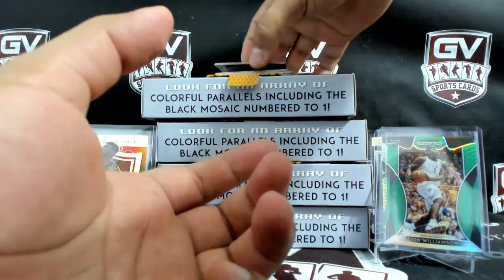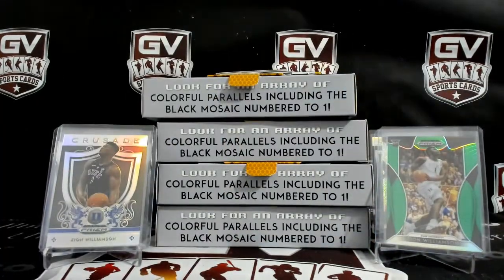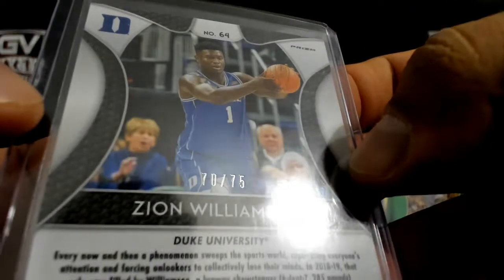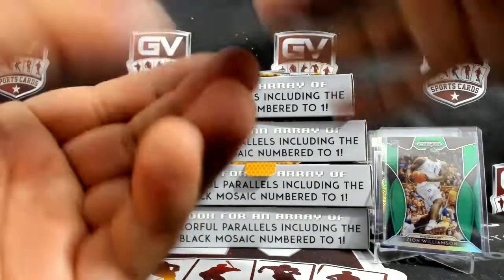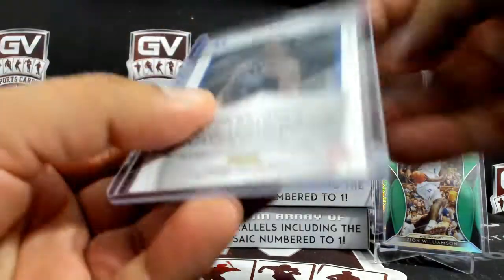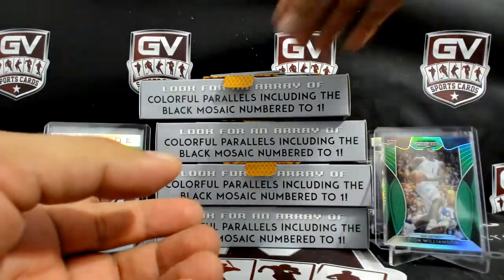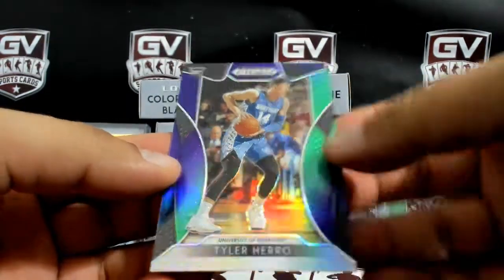I think it's to 299, Mike. We got Rui Hachimura and Ja Morant. Is this to 299? No, it's silver — I thought it hit you a to 299 one. Not numbered. Tyler Hero and Tyler Hero — purple green, multicolor, to 199.